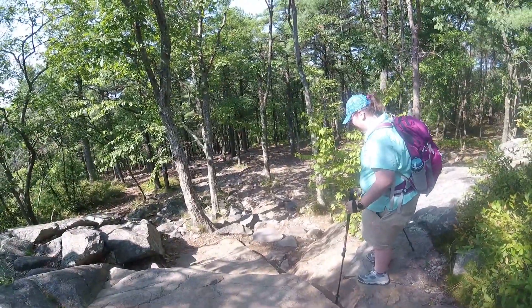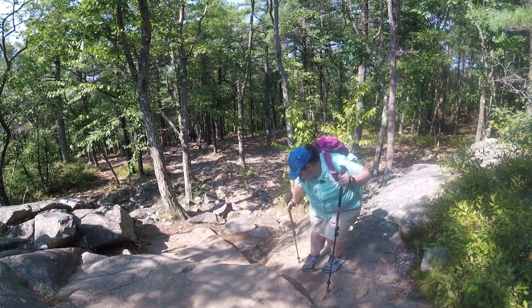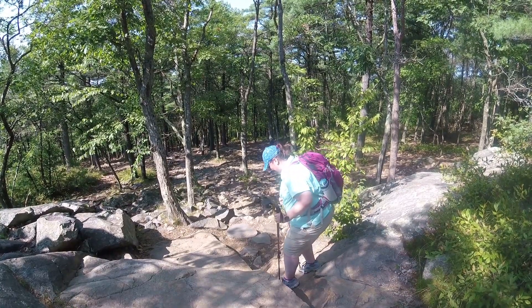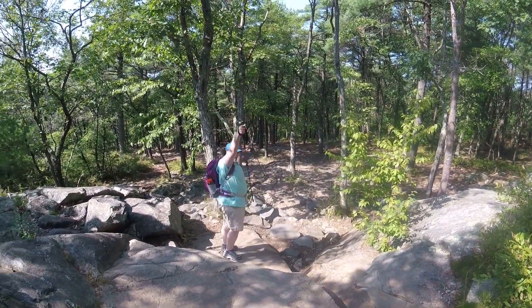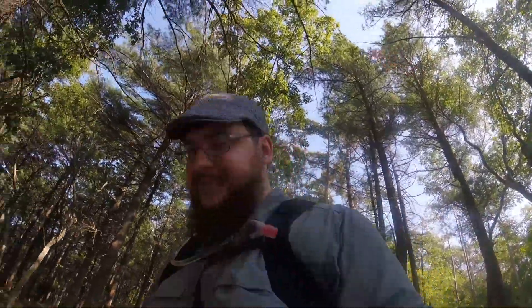Now we see Cassie attempt to go down a rock face that would have been easier if we went a different route. She puts her pole into position, slides, adjusts, slides again, and sticks the landing. I'm going to go the easy way. Work smarter not harder, as I always like to say.